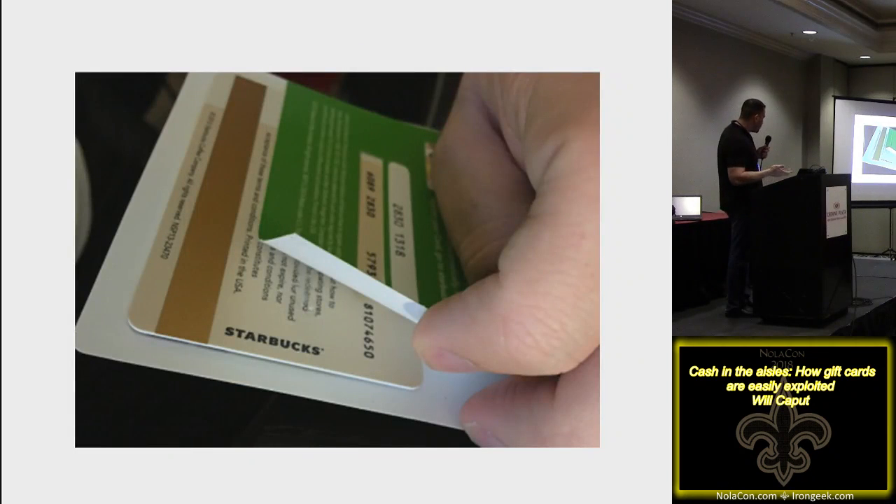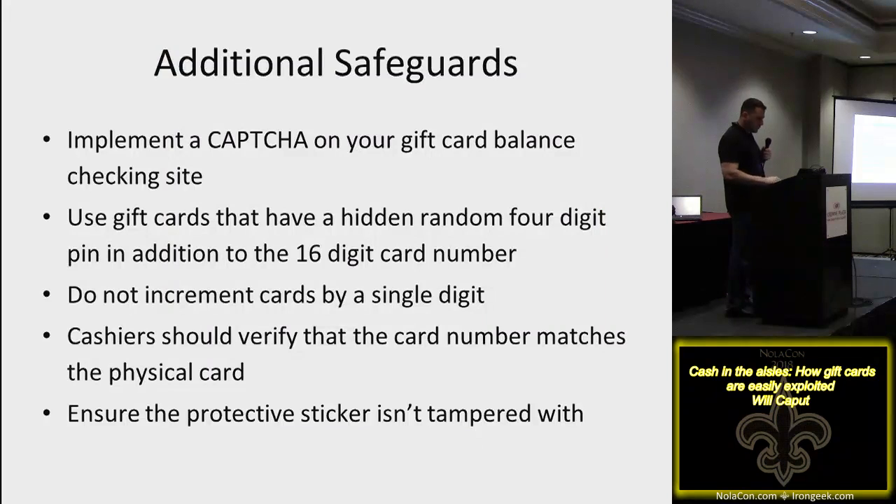Instead of people covering card numbers, some put cards behind the counter. But you can peel back the sticker and see the card number, take a picture of it, wait until someone activates it, and periodically check online to see if money's been put on it. Recap of safeguards so far: captcha, hidden random four-digit PIN in addition to the card number, don't increment by a single digit, validate the card number matches the physical card, and ensure the protective sticker isn't tampered with.